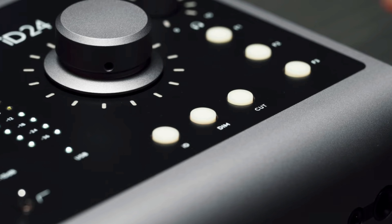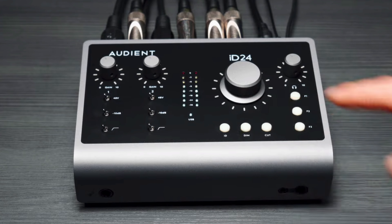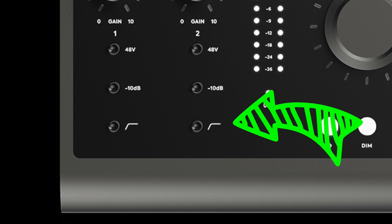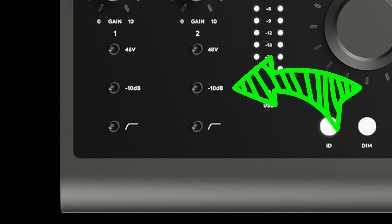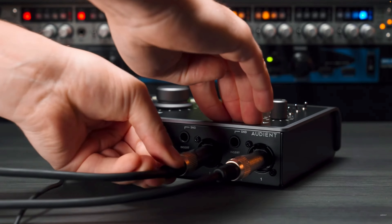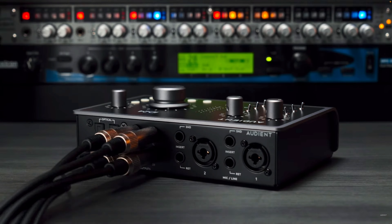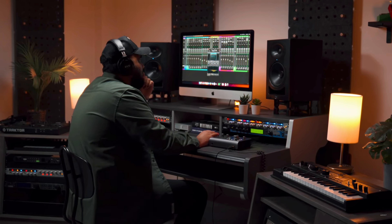It also has LED indicators for both channels one and two. Each channel comes equipped with a 48-volt switch, a high-pass filter to roll off the low end of your recordings, and a pad switch which allows you to record very loud audio sources. On the back, you can connect up to two XLR or instrument cables, as well as two pairs of studio monitors. It also comes with sends in and out, so if you have outboard gear like a compressor or preamp, you can connect it to the interface.